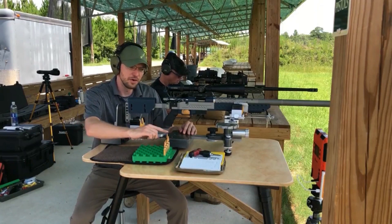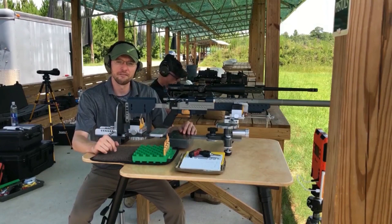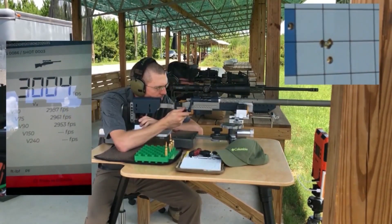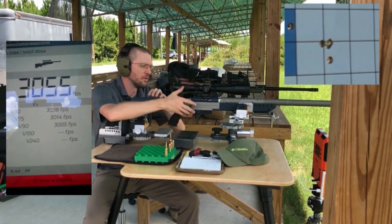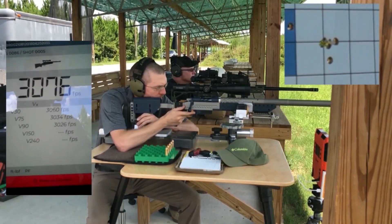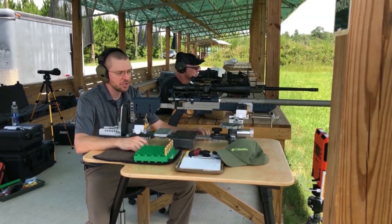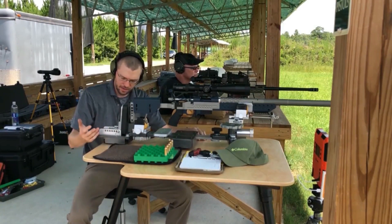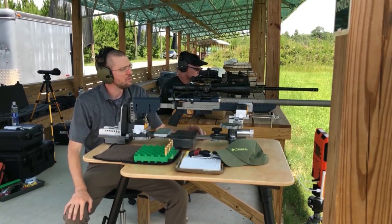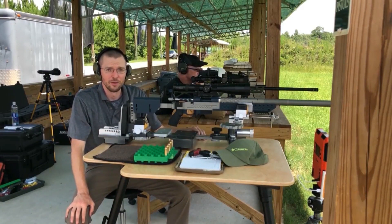We've got six charges going from 39, 39.5, 40, and continuing in half-grain increments until we get to the load that we know shoots well with this. So that's six different powder charges, and other than the one that I pulled when the back of the recoil management module fell off the bench, five out of those six went into right around a third of an inch group at 100 yards.